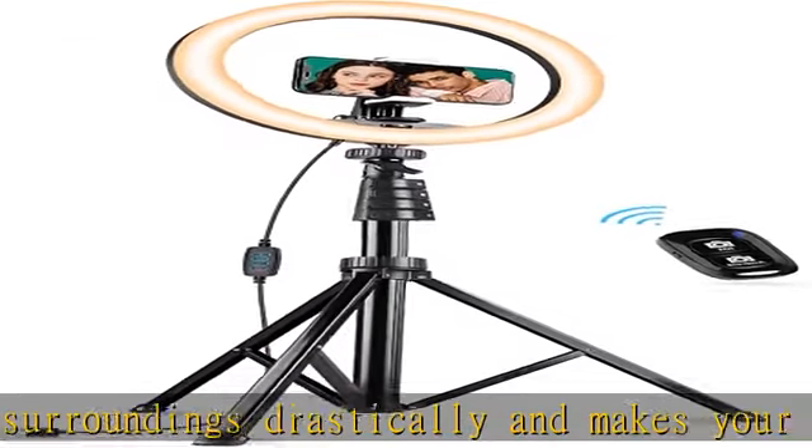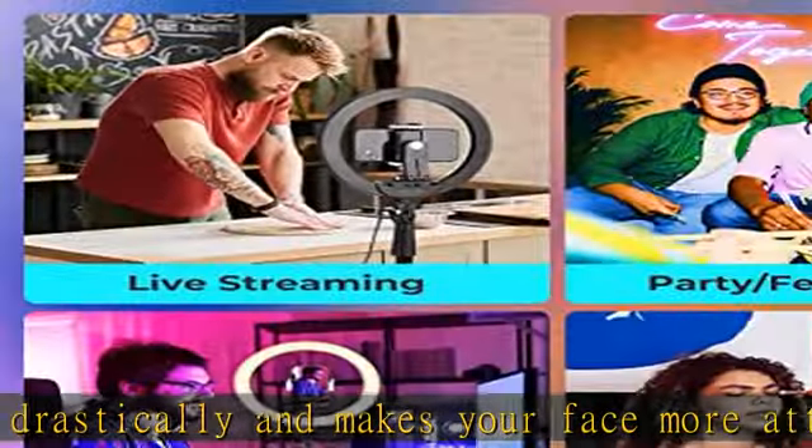A ring light is a simple tool whose diffuse glow brings you out of the dark and makes you look more professional.